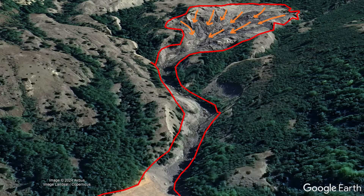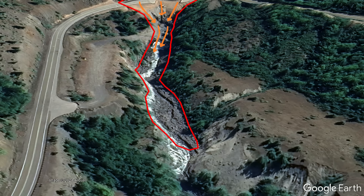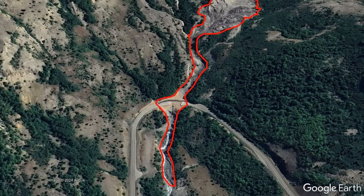22 seconds later, a massive wall of rock plowed through not only a section of state route 504, but also a bridge that overlied a local river, instantly destroying it. This landslide subsequently continued onwards for another 14 seconds until it finally came to a stop 2,500 feet from where it originated.